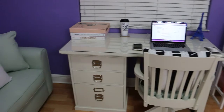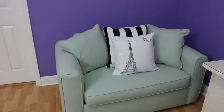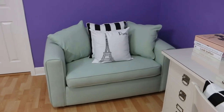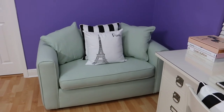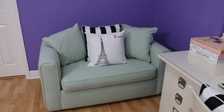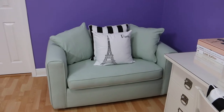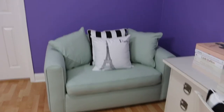I went ahead and purchased this new desk from Pottery Barn. This is a couch I already had — I've had it for years. It's a pullout couch with a little twin bed. It was an off-white color and a little dirty, so I decided to reupholster it in this minty green color.